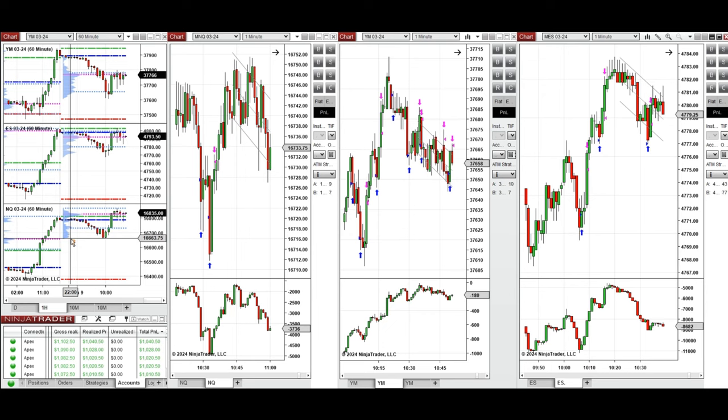If we look at the macro charts on the one-hour timeframe, we see that the price was fluctuating below the previous day's close on all eminies, and during the Asian and London sessions it started to go down.